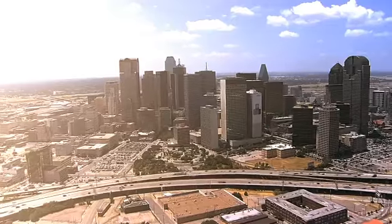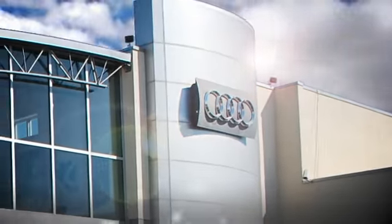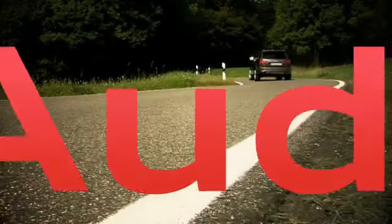Audi Dallas has separated themselves as a premier Audi dealer. Year after year, Audi Dallas and their staff have provided a home-away-from-home atmosphere. They're determined to continue exceeding their clients' expectations in every department.